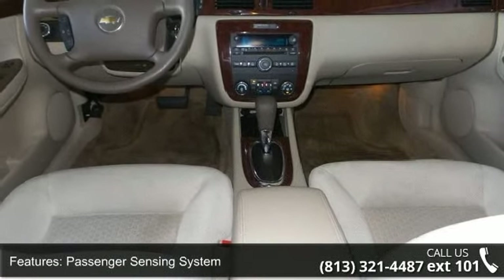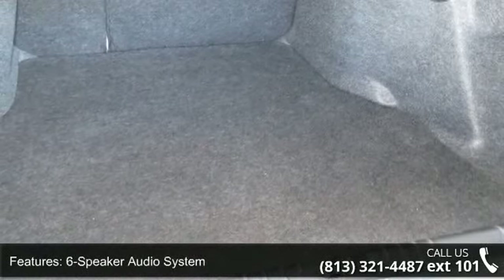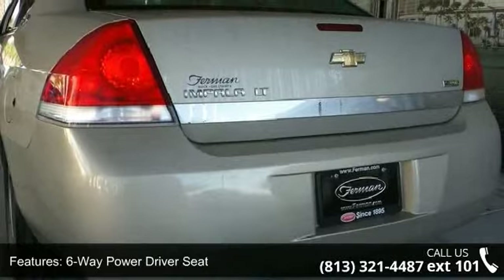Also included are a six speaker audio system, six-way power driver seat, cruise control, electric rear window defogger, electronic compass, and front passenger seat back storage.